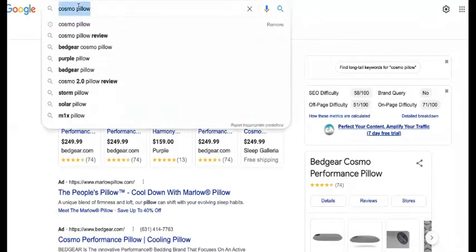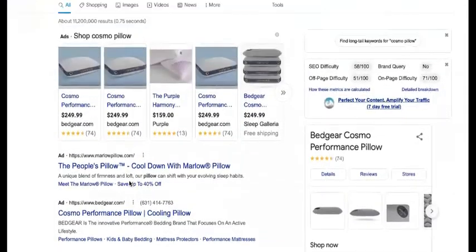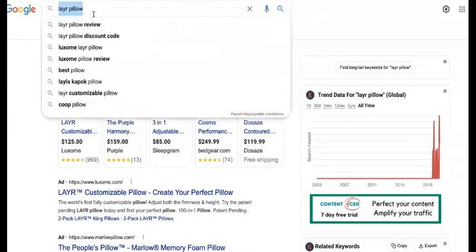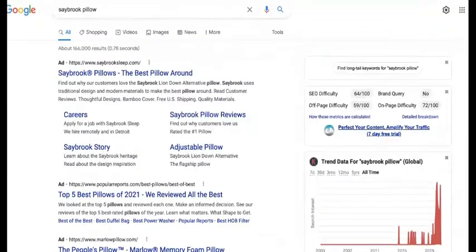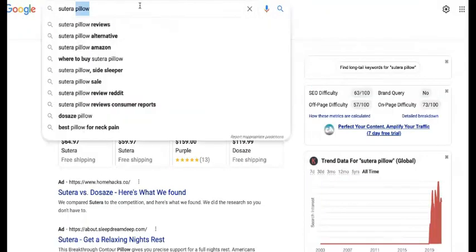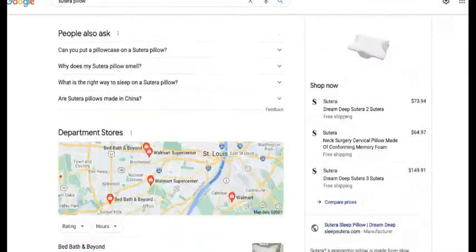The first competitor is Cosmo Pillow. You can get it on Amazon and Bed Gear. The second competitor is Layer Pillow. A lot of these don't even have their own site. The third competitor is Saybrook Pillow — at least they have their own site at SaybrookSleep.com. And last but not least, we have Suterra Pillow, and SleepSuterra.com is their website.